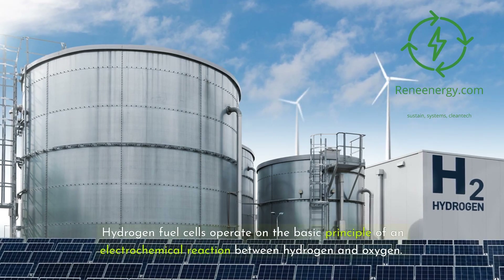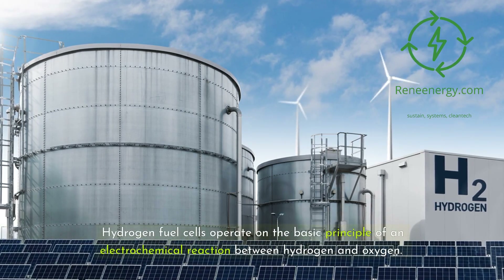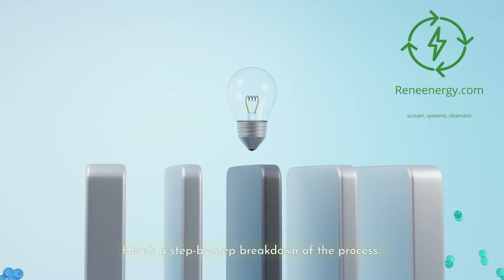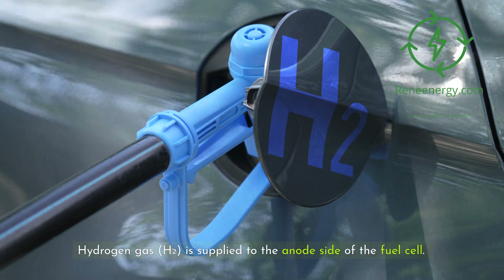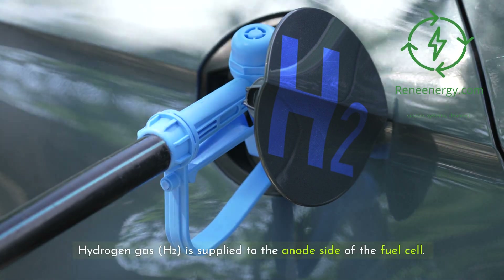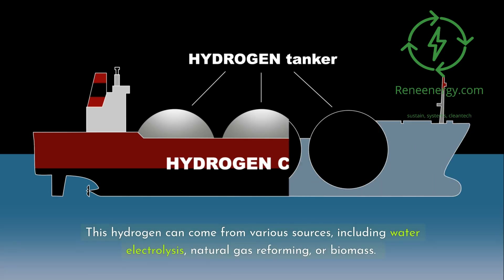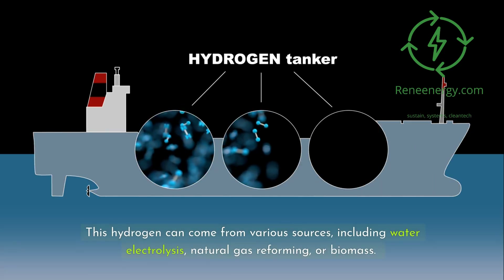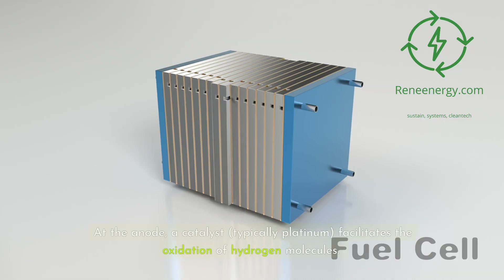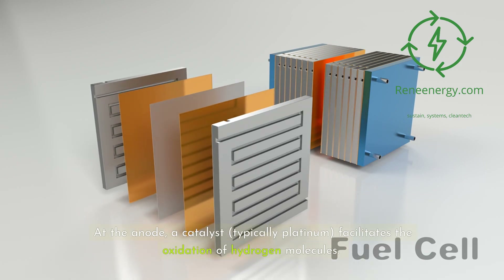Hydrogen fuel cells operate on the basic principle of an electrochemical reaction between hydrogen and oxygen. Here's a step-by-step breakdown of the process. Hydrogen gas (H2) is supplied to the anode side of the fuel cell. This hydrogen can come from various sources, including water electrolysis, natural gas reforming, or biomass. At the anode, a catalyst — typically platinum — facilitates the oxidation of hydrogen molecules.